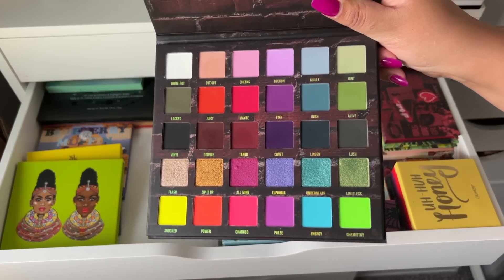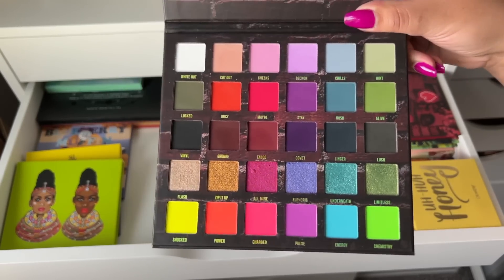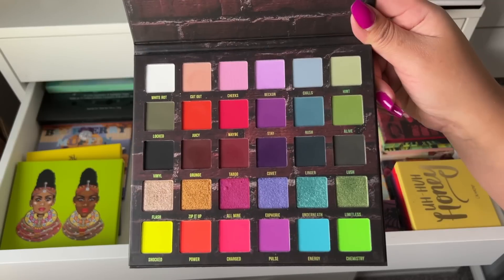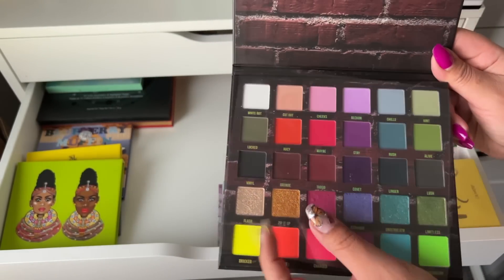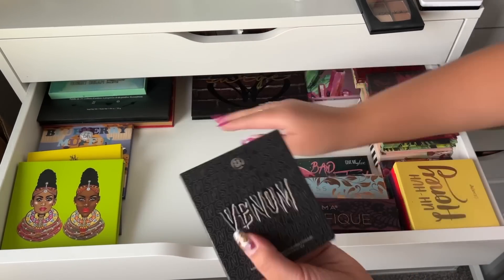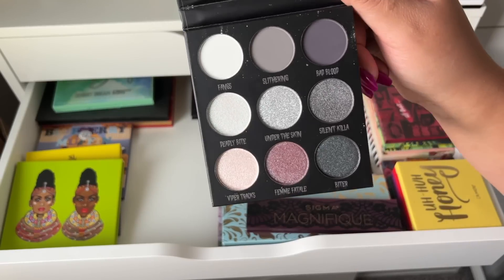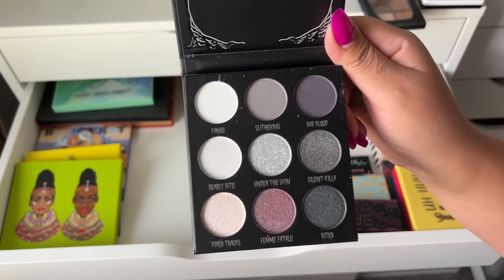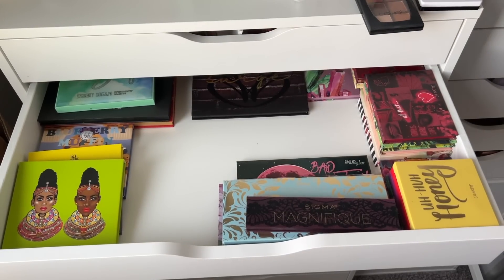I have the Blend Bunny Cosmetics Surge palette — how beautiful is this color story, super fun, I need to pull this out again. I also have the Dollhouse palette. I have a new palette drawer that I'm not going to be including in this video — I'll do a separate video and possibly a giveaway, so stay tuned. Then we have the BH Cosmetics Venom palette, which is actually really nice, but I don't think I need it in my collection. I don't have very many cool-tone shades though, so we'll put this in the maybe pile.